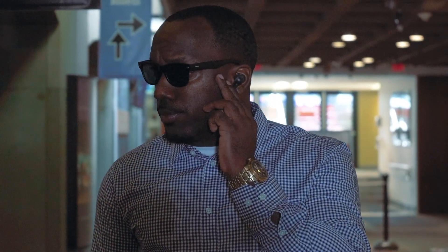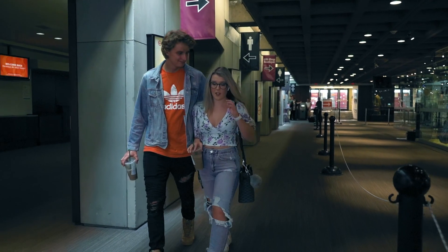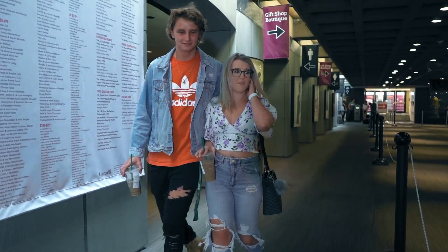All right guys, all systems go, let's get this job done. G, check in. Yo, can we hurry this up? I have a nail appointment I don't want to be late for. G, do not worry about your nail appointment now — you can go to as many nail appointments as you want. Let's just get this job done. Whatever.